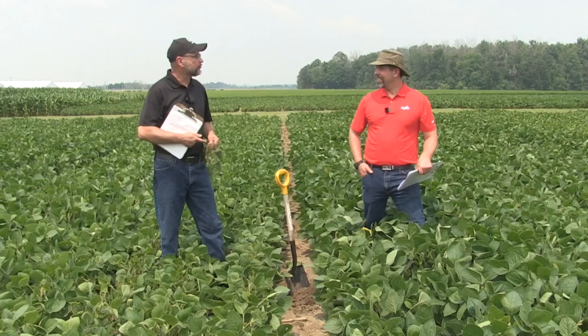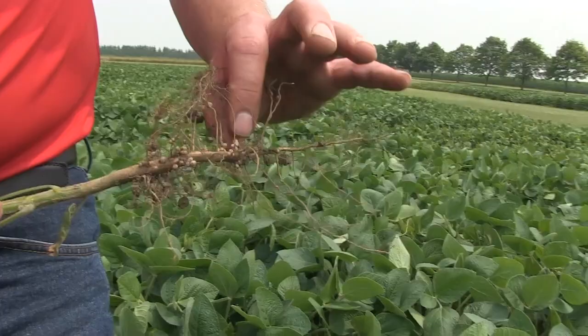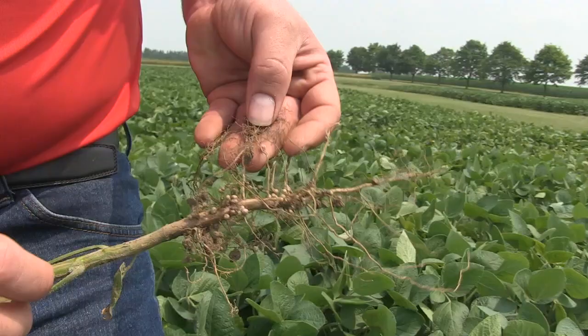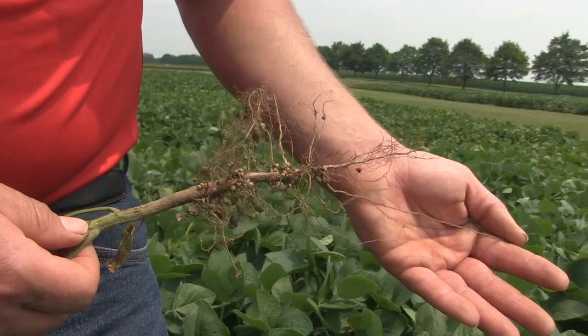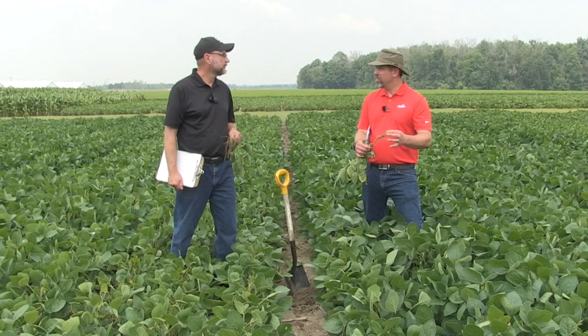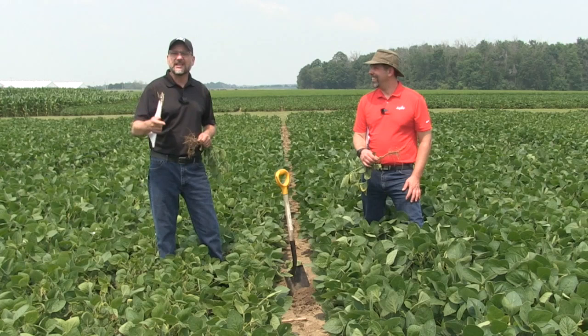We've got some root here. Are you happy with the root growth? In general, very happy — no restrictions, nice straight roots. No restrictions from compaction layers, and some nice fibrous root systems. But what else do we look for? Soybean cyst nematode — that's a huge one. Often when I go to a field with clear potassium deficiency symptoms, when you dig, there are cysts there. That's another whole conversation, but it should always be checked right off the bat.